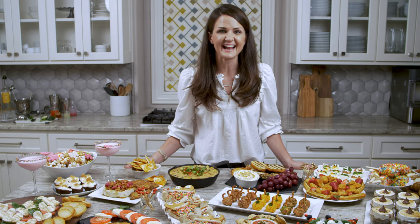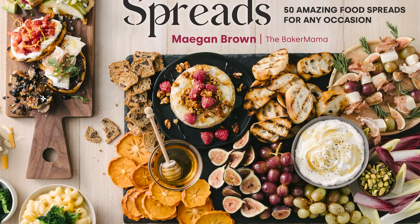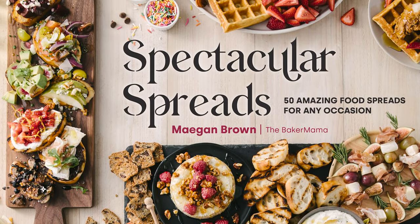Hi friends, Megan Brown here from The Baker Mama and I am so thrilled to share that I have created another cookbook. We're going beyond the boards here. It's called Spectacular Spreads and it's available for order now and comes out in September.